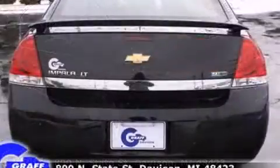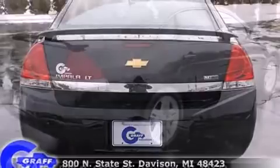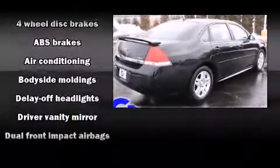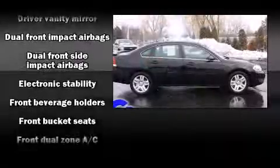Chevrolet prioritized comfort and style by including front and rear reading lights, a trip computer, an outside temperature display, fully automatic headlights, remote keyless entry, and cruise control.